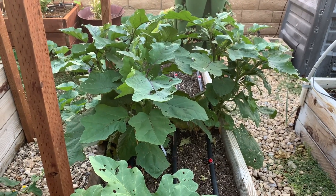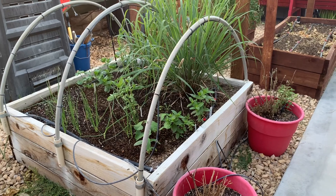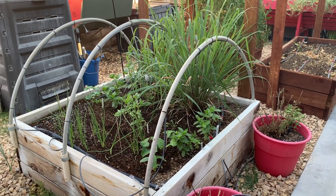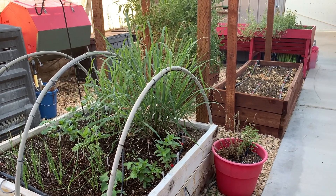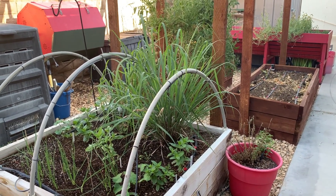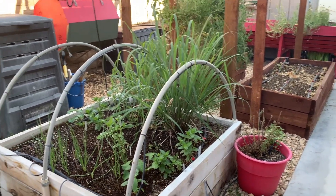These eggplants are looking better. I pinched back my zinnias and then I've got some pretty lemongrass. I really think the lemongrass is awesome — I haven't used any yet, but I intend to.